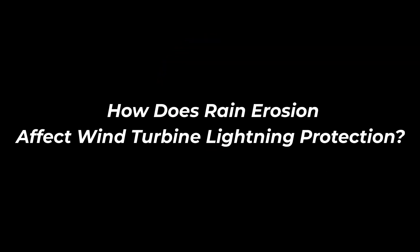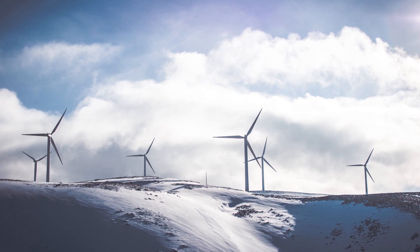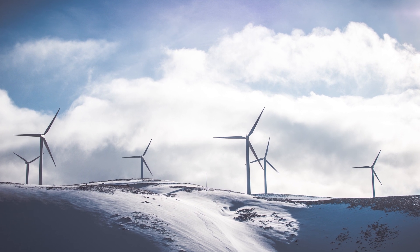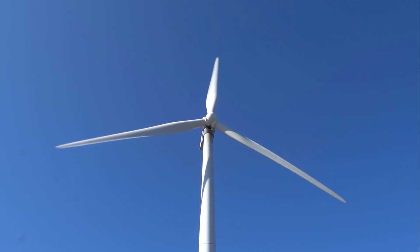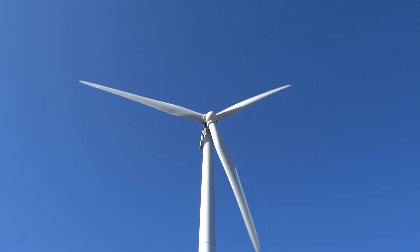I want to talk about rain erosion and lightning protection systems. We have been monitoring wind turbine blades for a number of years and watching all the energy that's been going into leading edge protection and rain erosion damage that happens to wind turbine blades. For lightning protection systems, the same effects that are happening on the leading edge and damaging leading edges are also damaging the lightning protection systems. That constant rotation at a couple hundred kilometers per hour all the time through rain has a very negative effect on the blade structure but also the lightning protection system.